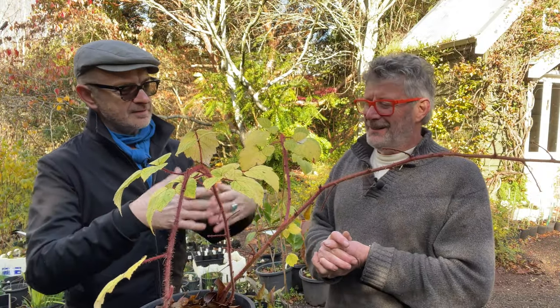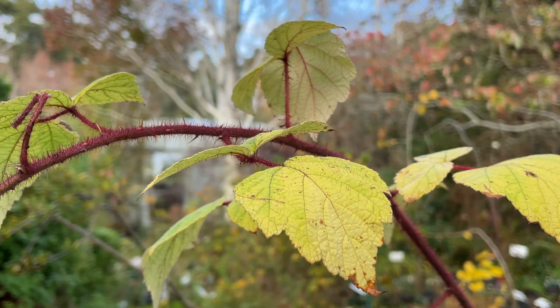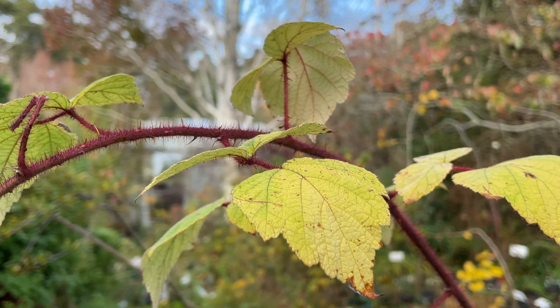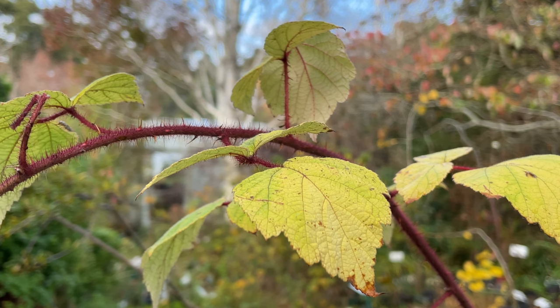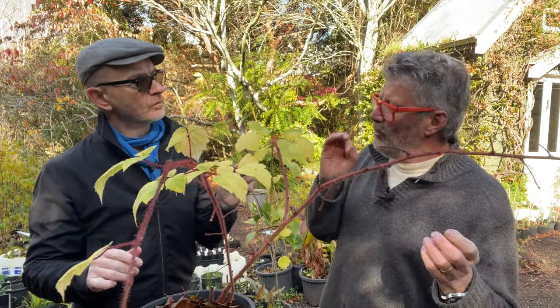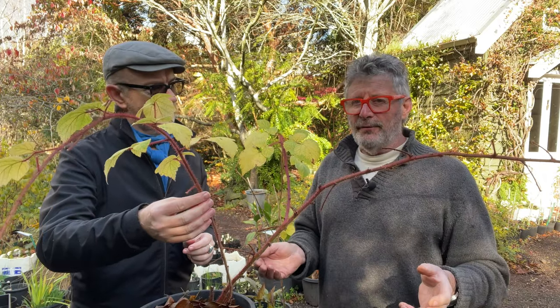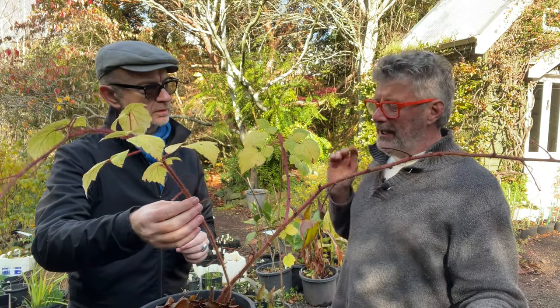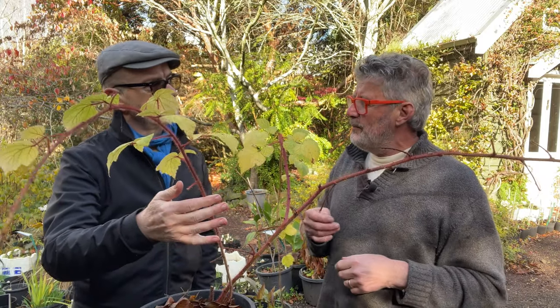The first cab off our coloured stem rank — this is a Japanese wineberry. It's got the most beautiful red, furry, and slightly prickly stem. It's a Rubus, so it's a blackberry relative. It does have edible berries, albeit small. It makes a big arching mound and if you take all the old canes out every year and encourage all the fresh young canes, then in winter you'll have these beautiful red, bristly, prickly canes to entertain you.